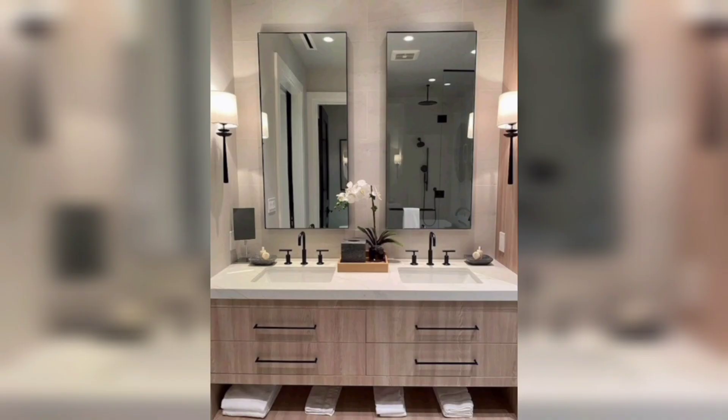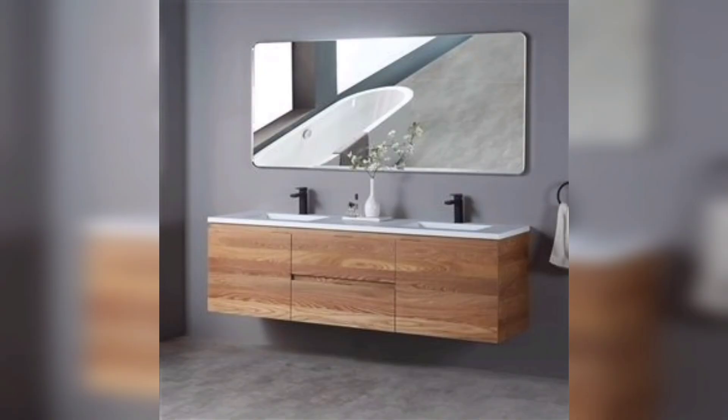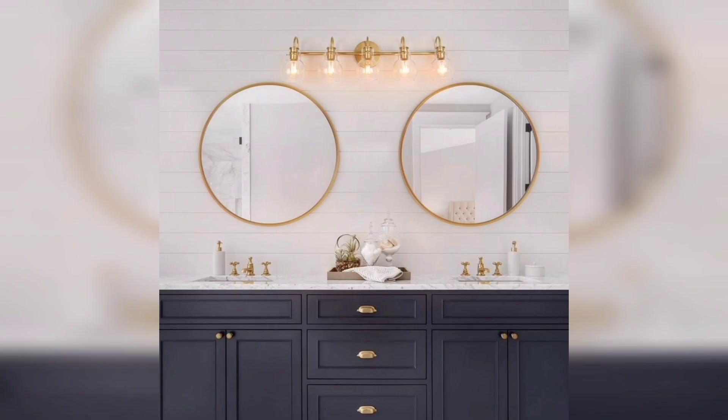When it comes to placement, consider the height at which you want to hang your mirror. A good rule of thumb is to hang the mirror at eye level, which is typically around 5 to 6 feet from the floor. This will ensure that the mirror is functional and comfortable to use.